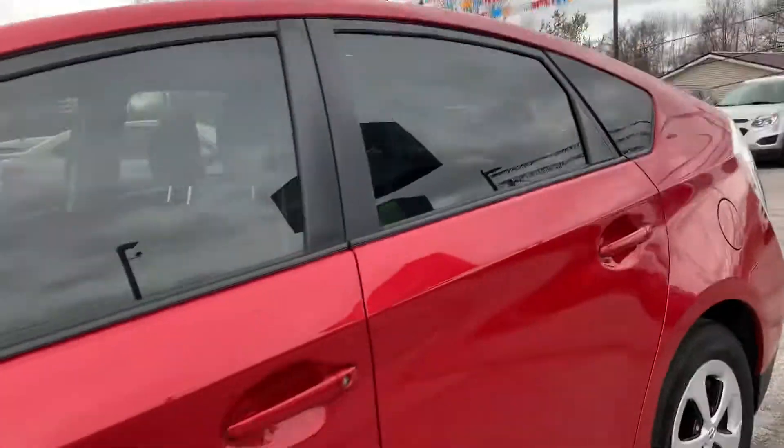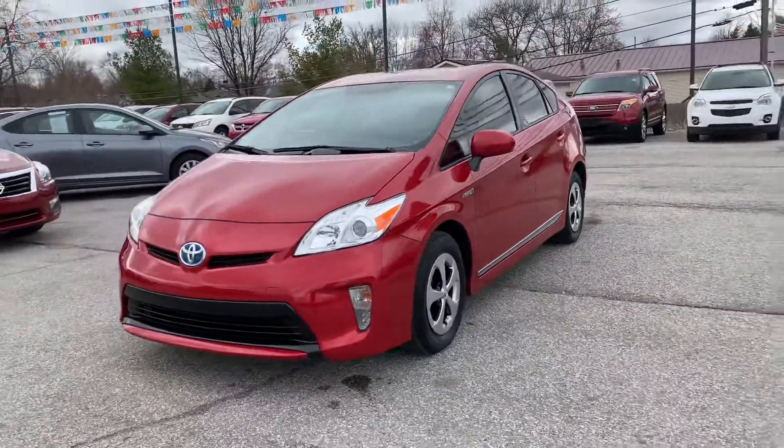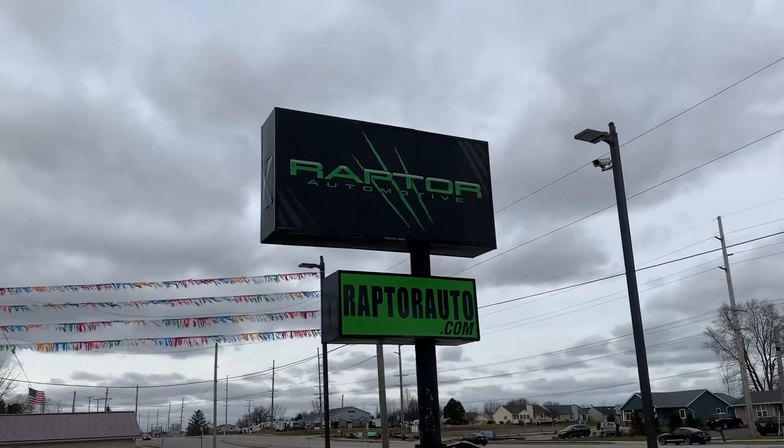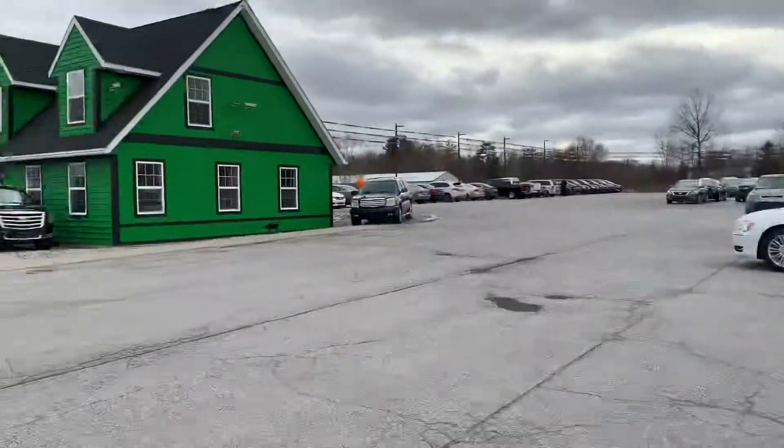One of the most fuel efficient cars on the market. Come check it out, see if it sells — 2012 Toyota Prius. Visit our website raptorauto.com or just come see us in the big green building on Lima Road.